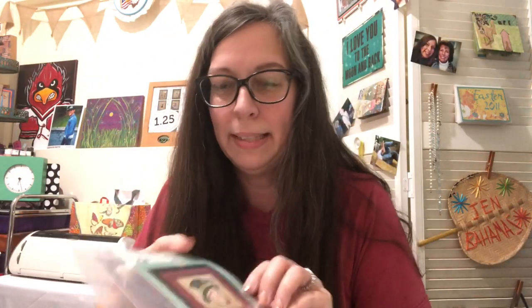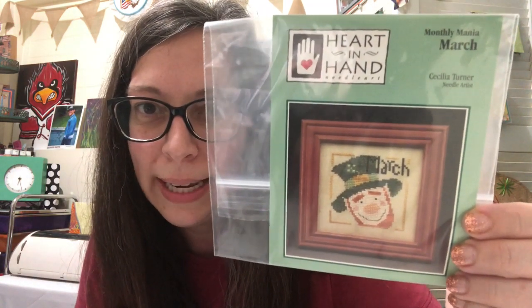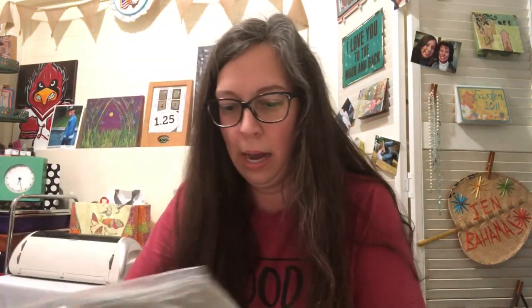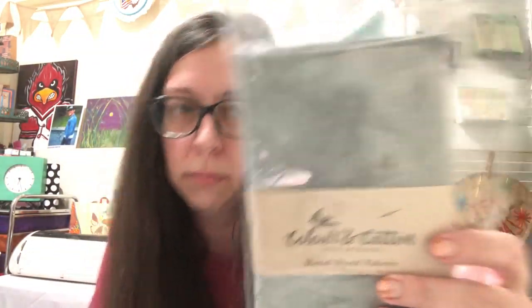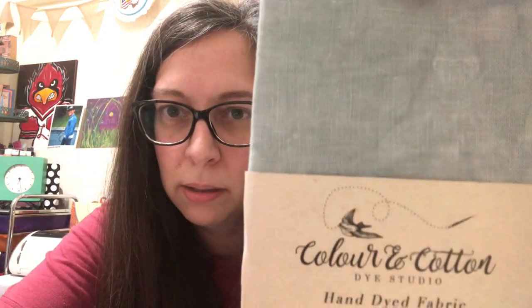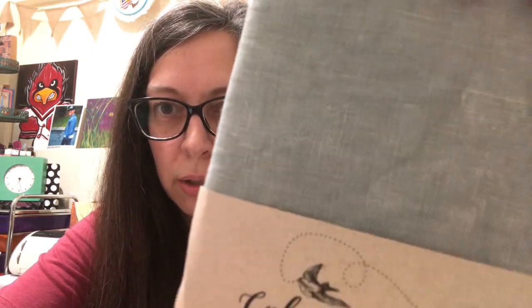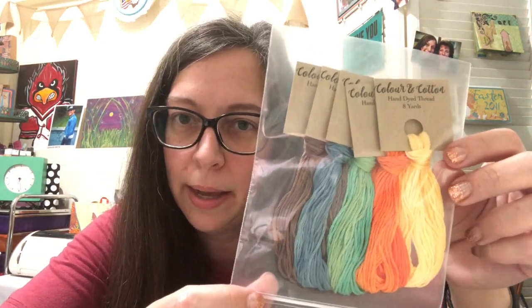I got this little Heart and Hand leprechaun. I got my Color in Cotton fabric — I signed up for the fabric subscription. It's called Camelot, it's a seafoam color, very pretty — 36 count linen, probably regretting that! And here are my colors — they're my favorite threads to use.